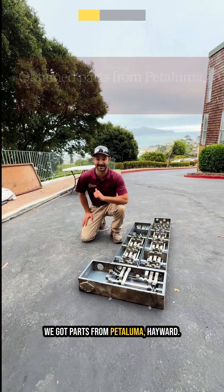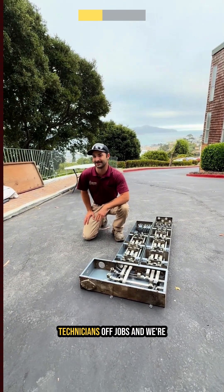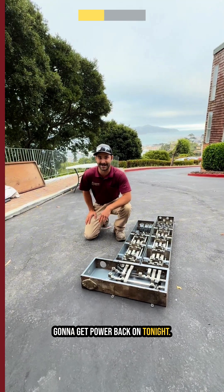We got parts from Petaluma, Hayward, and our shop in San Rafael, pulled other technicians off jobs, and we're going to get the power back on site.